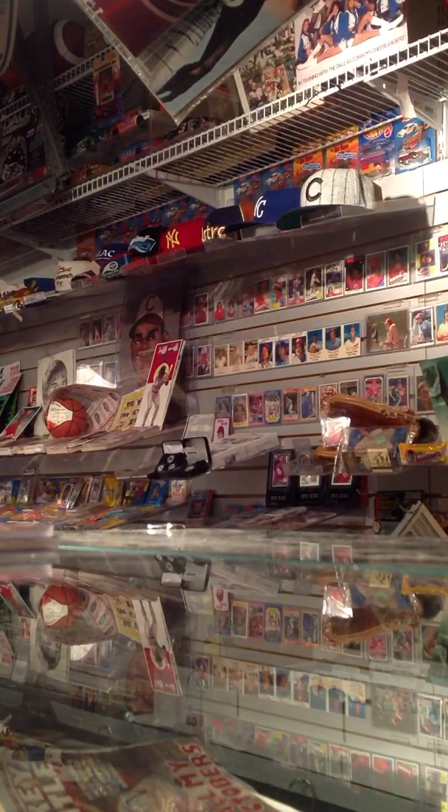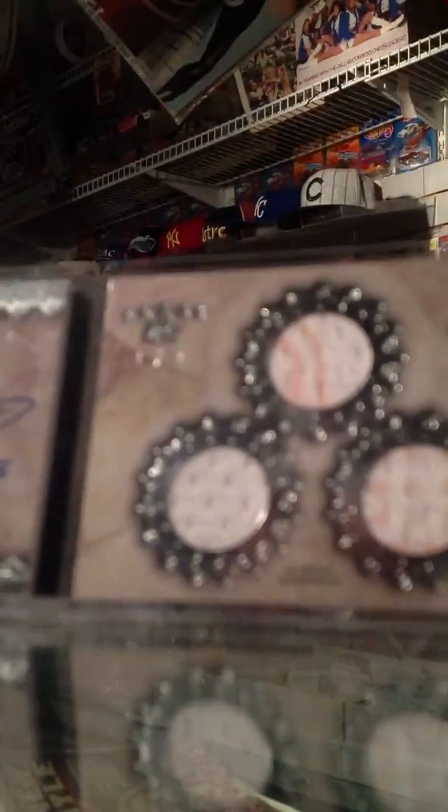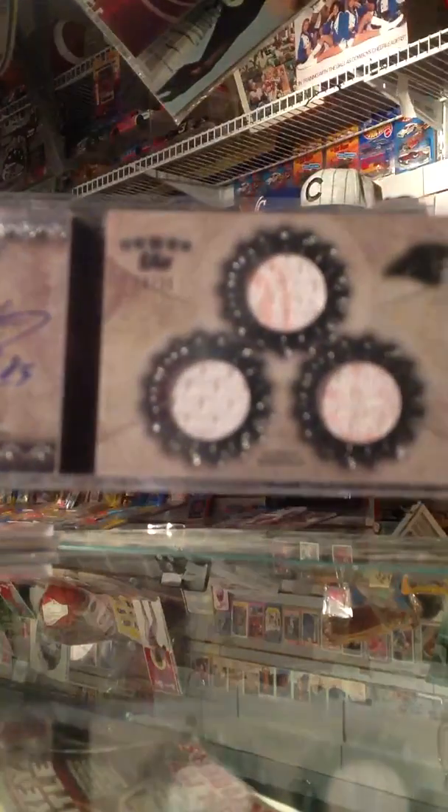Next one is a five-star signature three-piece memorabilia, Steve Smith from the Carolina Panthers, number 18 of 30, with a little bit of pink in the jersey, autograph. That is numbered 18 of 30. That's one of my favorite ones there too.